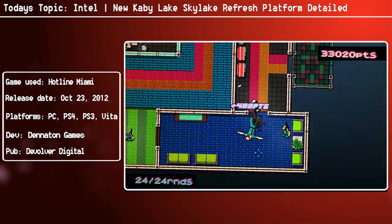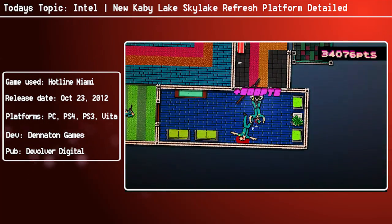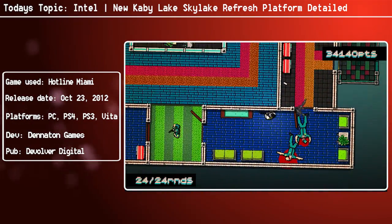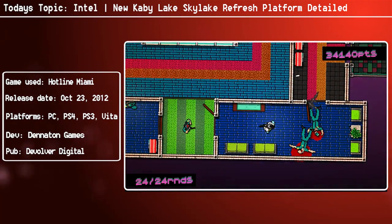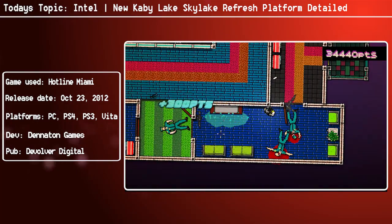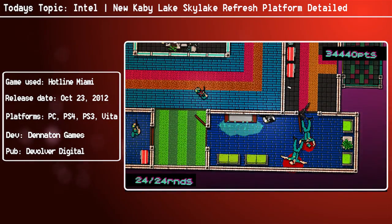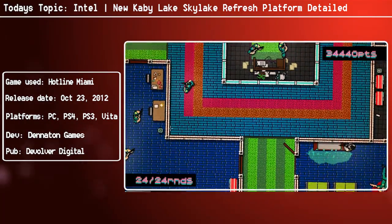The Kaby Lake U series will be featured on the BGA 1356 package and have TDPs ranging from 15 watts up to 28 watts. It will have two CPU cores and a choice of GT2 and GT3 graphics cores. The SOC chips will have the Kaby Lake PCH integrated onto the main processor die itself. The GT2 chips will have no eDRAM, but the GT3 chips will feature 64 megabytes of L4 cache to deliver higher bandwidth to the integrated graphics core.